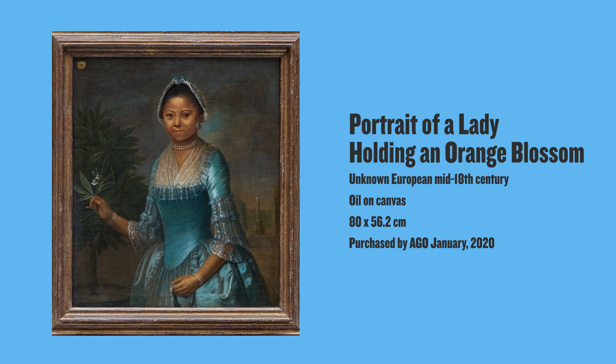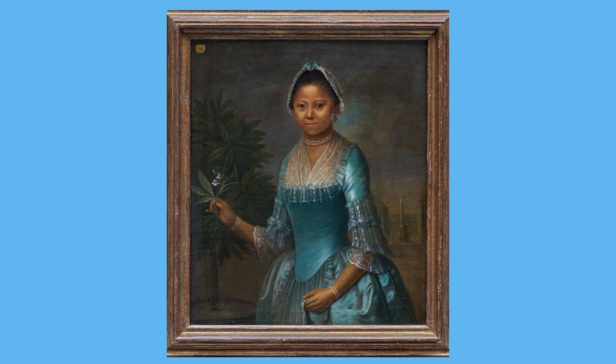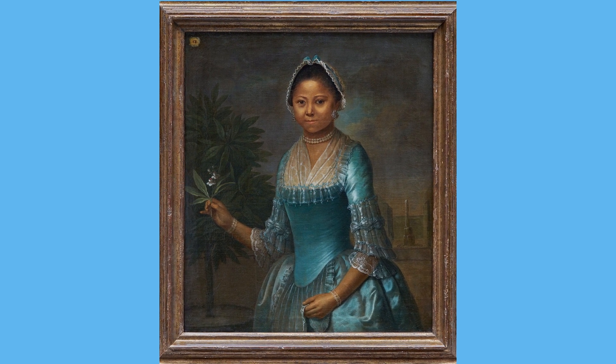We're at home working on a research project on our newest acquisition, Portrait of a Lady Holding an Orange Blossom. When we purchased the painting in January 2020, we knew that the painting was important, beautiful, and that it belonged in our collection.